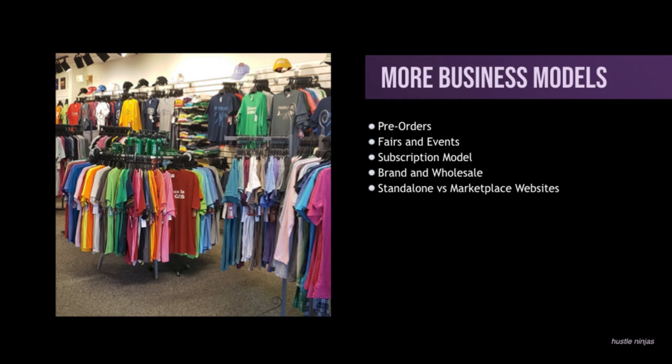And I also wanted to talk real quick about standalone versus marketplace websites. So standalone websites — something like Shopify or WooCommerce — versus marketplace websites like Etsy or Amazon. Etsy and Amazon already have traffic coming to them because they're popular websites — they're marketplaces where any seller can sell. Fees are typically a little bit higher because the traffic's already there.